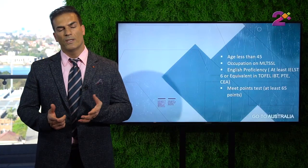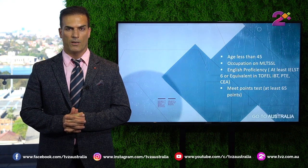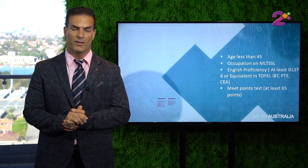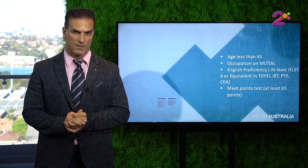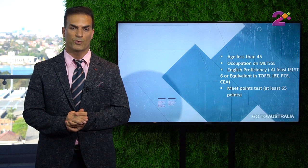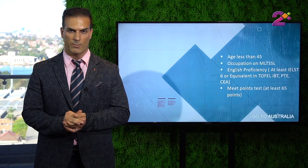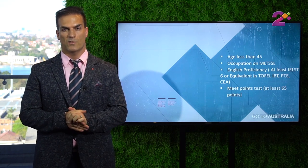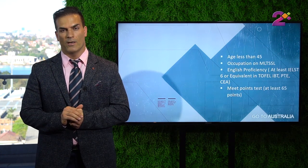Let's start with subclass 190. It is a permanent visa and it is a very good visa. The only obligation is that you need to go to the state which has sponsored you for two years — live there for two years — and that's not a federal requirement, it's a state requirement, and you can negotiate with the states once your visa is approved.